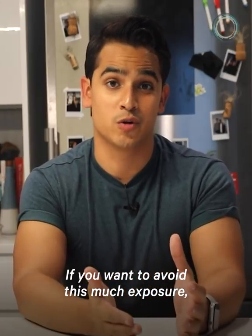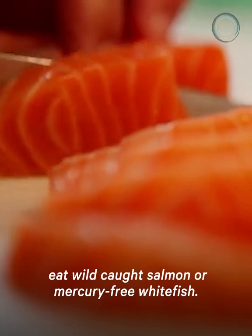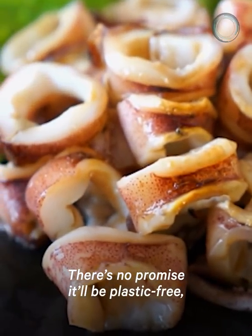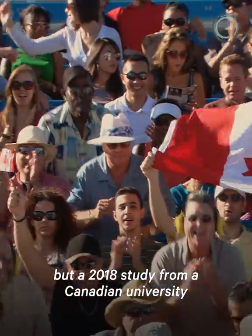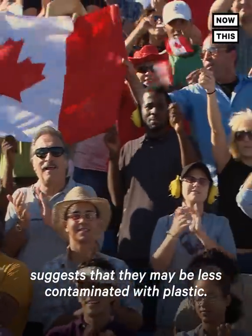If you want to avoid this much exposure, there are other options. For example, you could try to eat wild-caught salmon or mercury-free whitefish. There's no promise it will be plastic-free, but a 2018 study from a Canadian university suggests that they may be less contaminated with plastic.